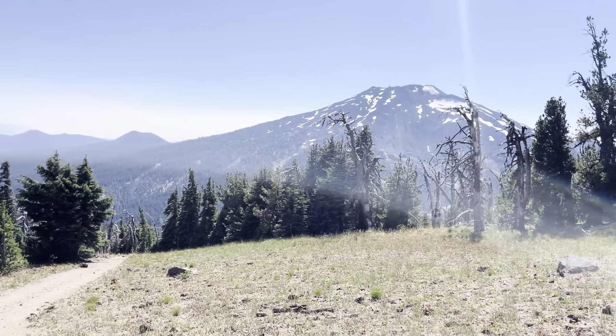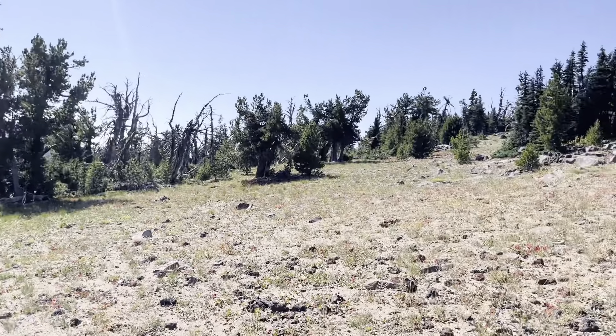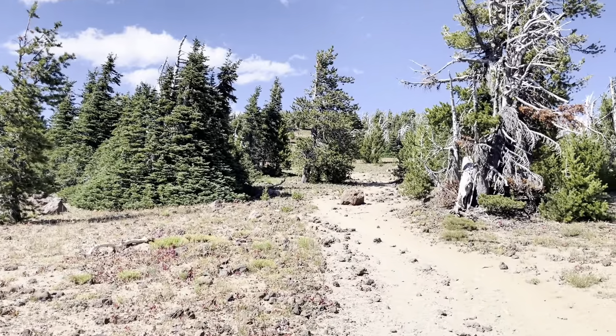You'll know when you're getting close when you clear the trees and the trail starts to be just a little bit more rocky. Get ready for some beautiful views coming up.